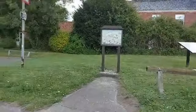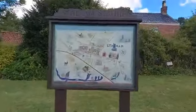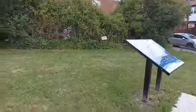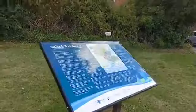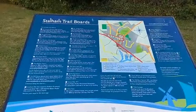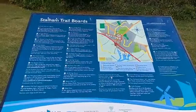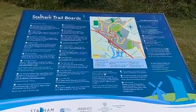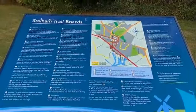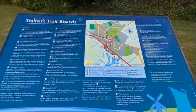And here is our Stalham Staith map. It tells you where you can go and the trail board. The trail board tells you where you can park, where you can walk, and little bits about the various places. This path was once the route down at Westview — it was once the route of the M&GN railway line.